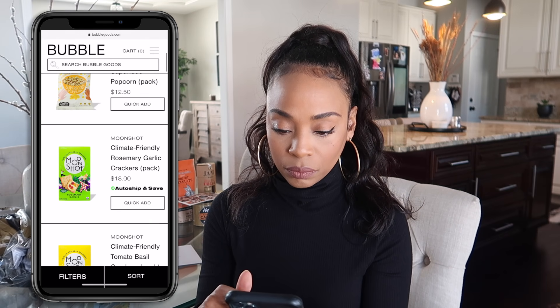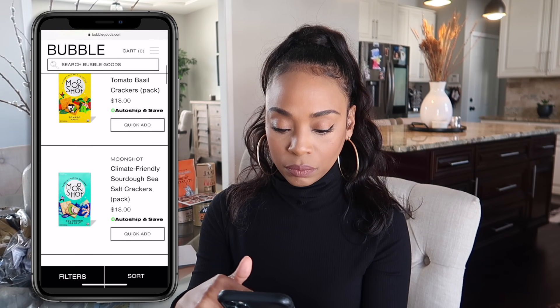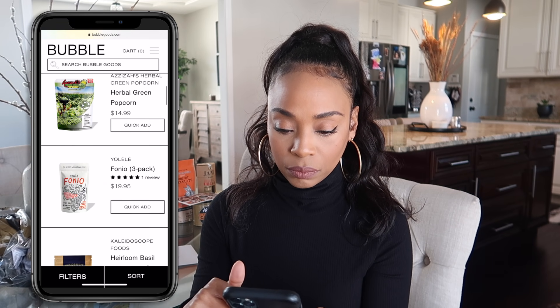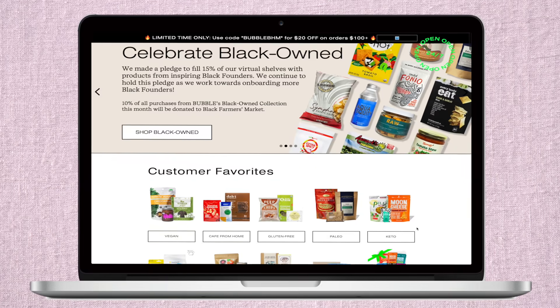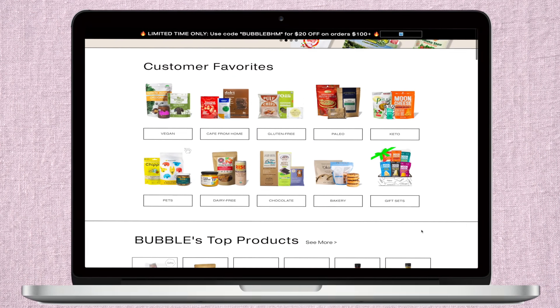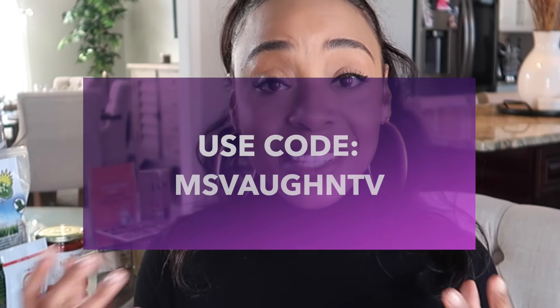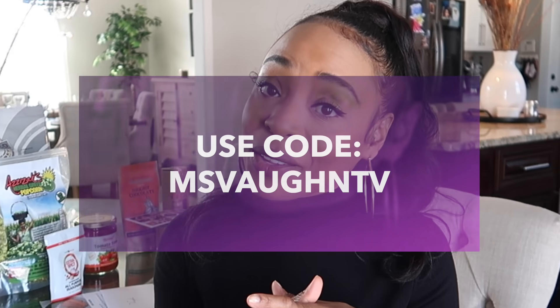That means products with ingredients that do not contain refined sugars, gums, fillers, artificial ingredients, dyes, trans fats, or hydrogenated oils. You'll likely find products from the best innovative category leaders — items that have been sourced and produced ethically and responsibly. I can really appreciate the high standards of Bubble Goods. If you guys see anything you like in today's video, definitely check out the website — I'll put a link below — and make sure you use my discount code to save $15 off your first order of $75 or more.